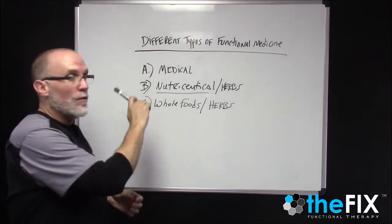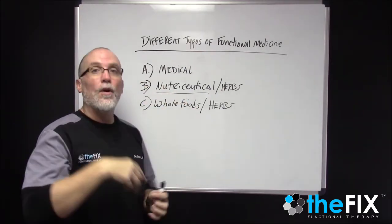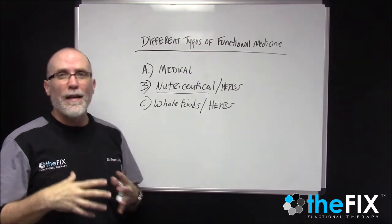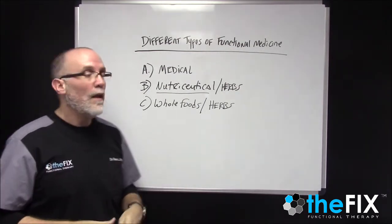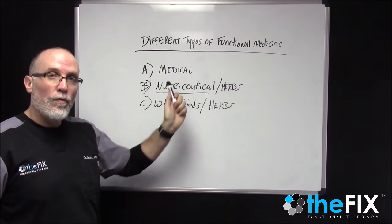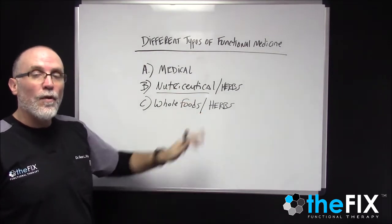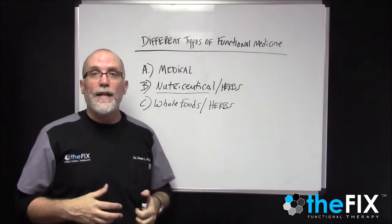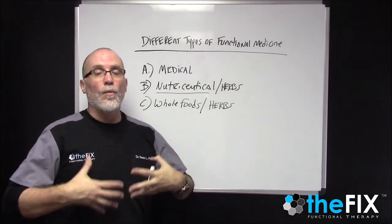In video two, we talked about nutraceuticals and certain herbs that override the body and can, in the short term, help with symptomatic relief but not necessarily build long term health. In the final model, with whole foods and certain other herbs, these are products that are used to actually help support normal function and help rebuild the system.